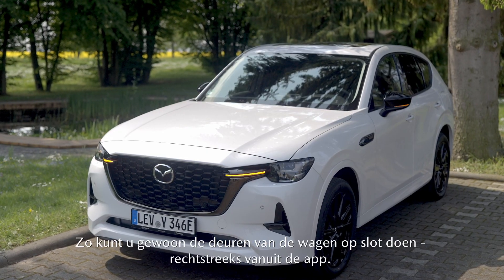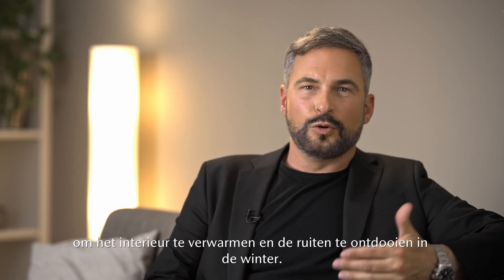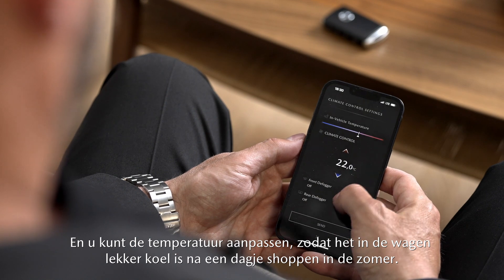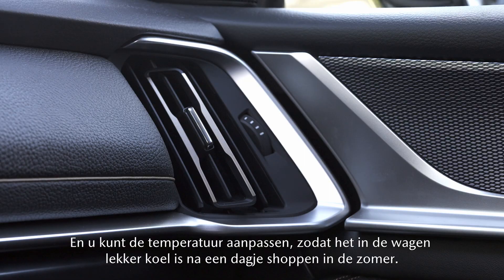You can simply lock the door right from the app. You can set the climate controls to warm the interior and defrost the screens in winter, and you can adjust the temperature so it's nice and cool after a shopping trip in summer.